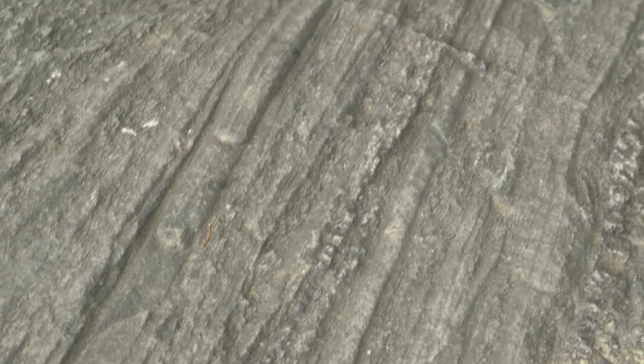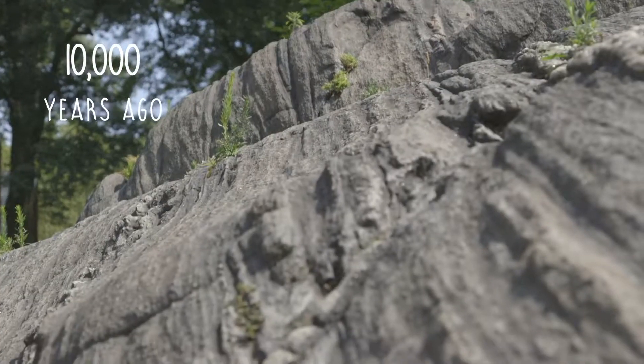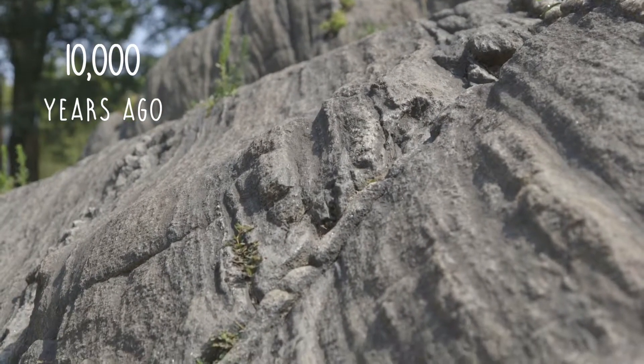Clean slate. If you look closely at the schist, you can see the grooves that were carved into the rock some 10,000 years ago from a glacier that came down here from the Arctic. So if you ever get lost in Central Park, find yourself some schist and you get your north-south axis. If you want to get out of the park, walk perpendicularly away from those lines. Central Park is only half a mile wide and two and a half miles north-south.